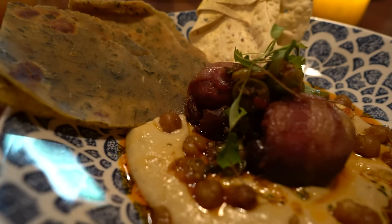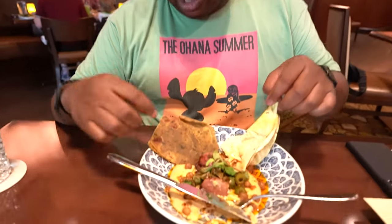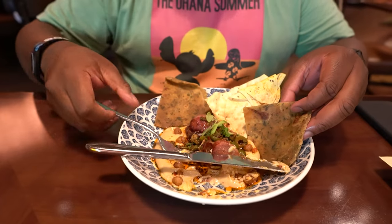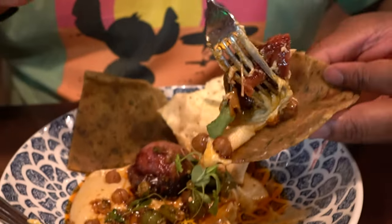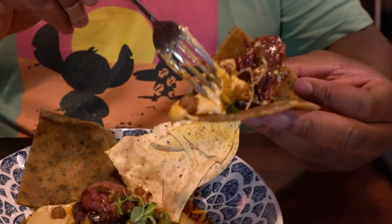The hummus gives it a spicy, earthy flavor — not spicy from heat, but from spices — and then an earthy depth. It's delicious. I know this is a sharing portion, but I can't understand why I'd want to share something this good. Let's try it with the bread — scoop up this portion, do a little hummus taco. A little African taco.